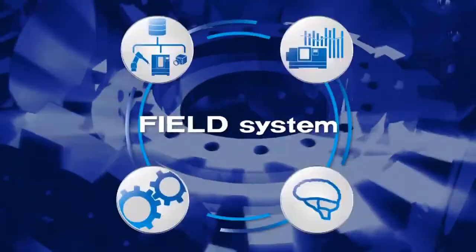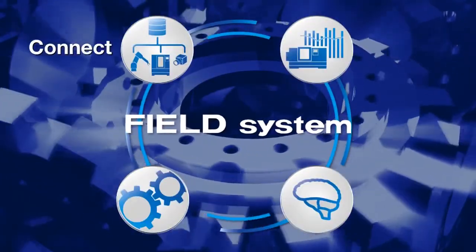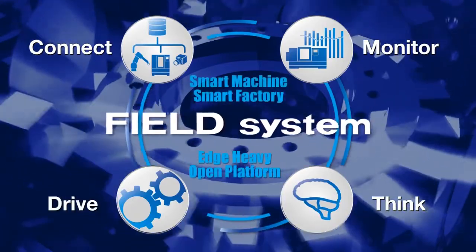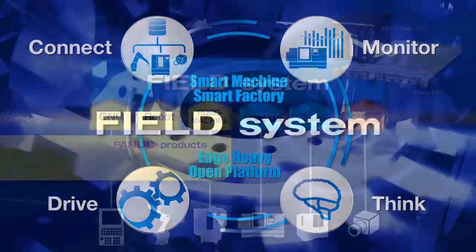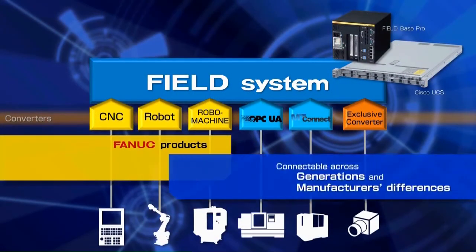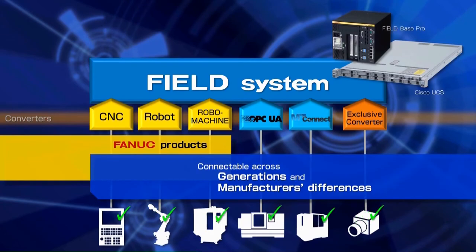Field System is an edge-heavy open platform which connects, monitors, banks and drives all machines and devices on the factory floor. It connects machines and devices at the edge, regardless of the manufacturer or generation.